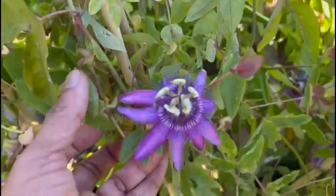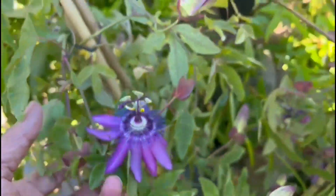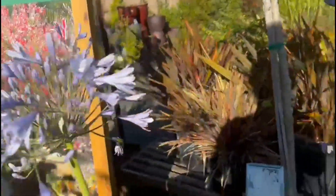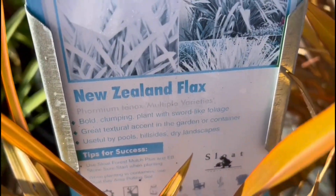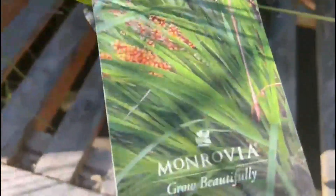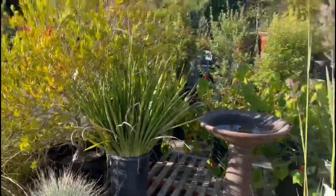A unique flower with multiple petals — just get lost in the beauty of the flower. Drought-resistant New Zealand Flax. Dwarf Matte Rush. Great for outdoors; can survive anywhere.